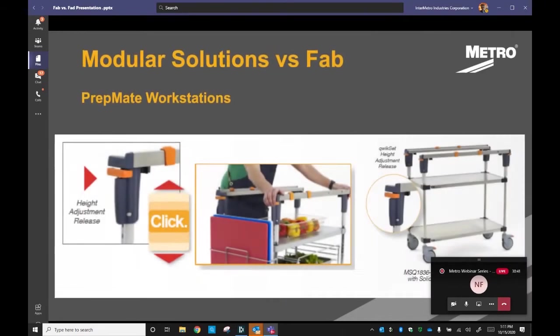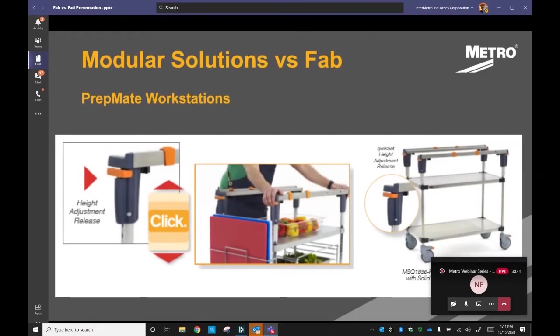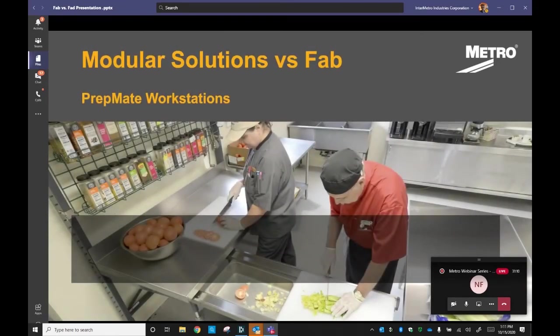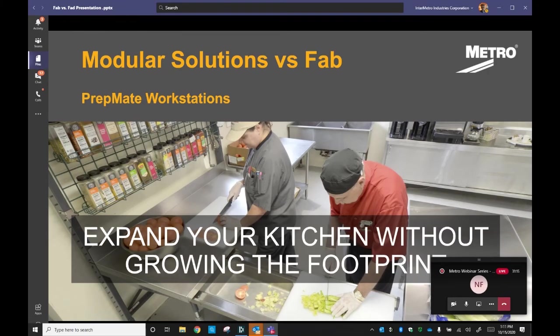With our QuickSet option, you can also adjust PrepMate in seconds to different heights for maximum efficiency and productivity. This is big — labor and maintaining and retaining employees is critical and a challenge. You're going to keep your staff happy because you'll be able to maintain optimal ergonomics in their workspace. PrepMate and nesting together is the surefire way to increase your kitchen's capacity and its output.